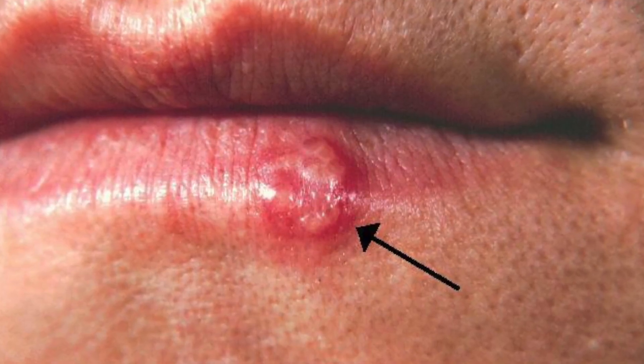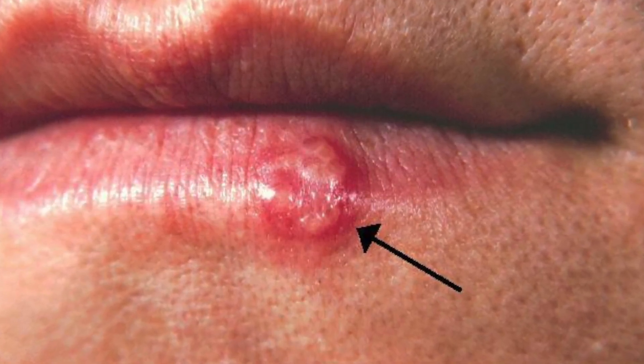HSV1 typically causes cold sores but can cause genital herpes — it just depends where it is. And HSV2 typically causes genital herpes but can cause cold sores. If it's elsewhere on the body, that's called herpes gladiatorium. But that's basically it. So what is hypertrophic HSV?